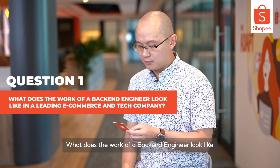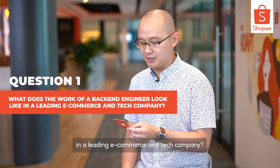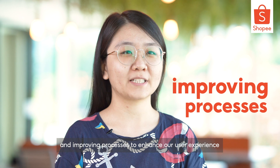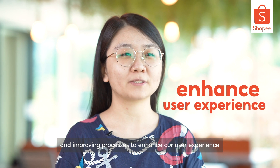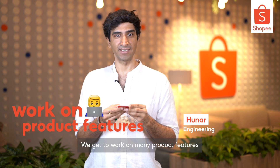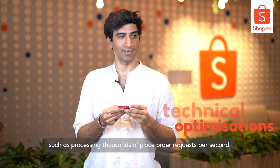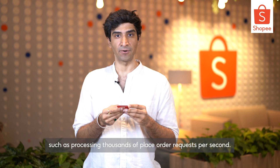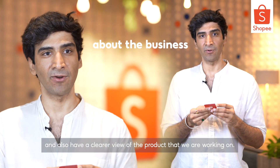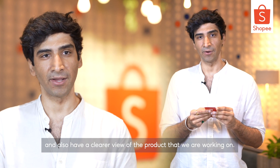What does the work of a back-end engineer look like in the leading e-commerce and tech company? As a back-end engineer in the shared services team, our daily work consists of building new features and improving processes to enhance our user experience on the Shopee platform. We get to work on many product features and technical optimisations in Shopee, such as processing thousands of place order requests per second. This also helps us learn more about the business and have a clearer view of the product that we are working on.